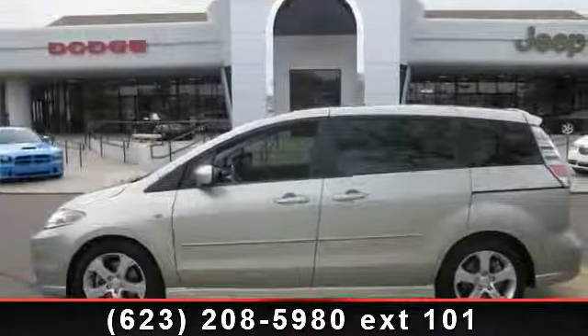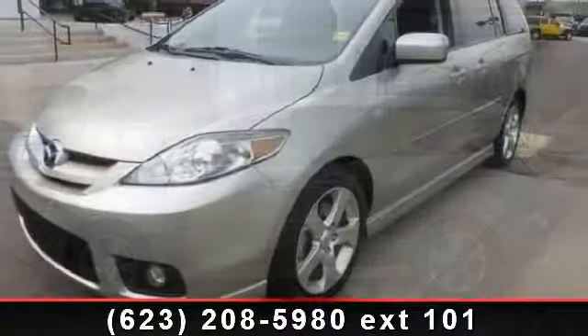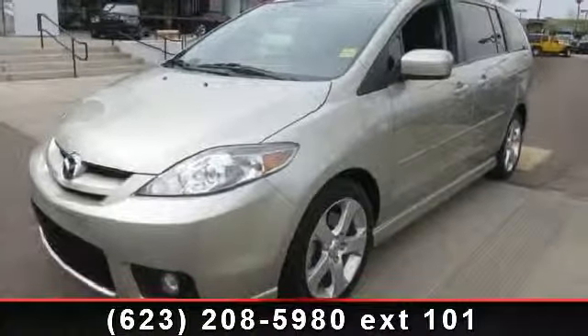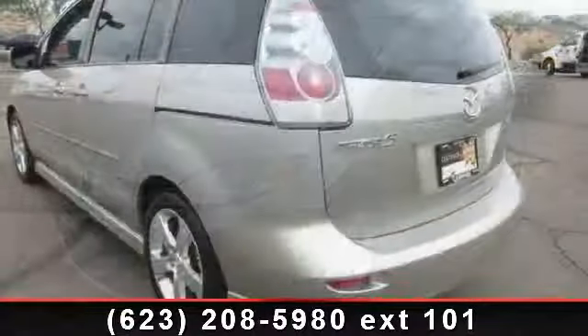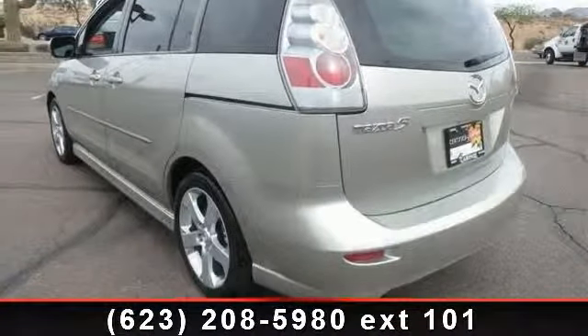Step into the 2007 Mazda Mazda 5 Sport. If you are looking for a first-rate auto, this one could be yours today. This vehicle comes with a reliable 4-cylinder engine, connected to a smooth-shifting automatic transmission.